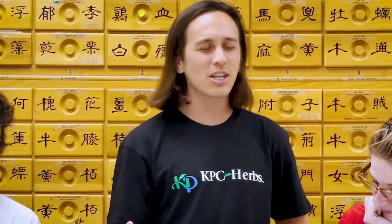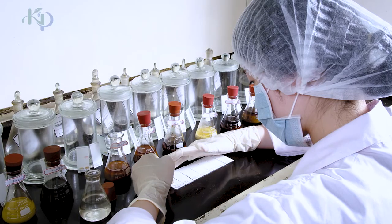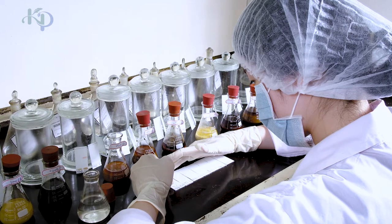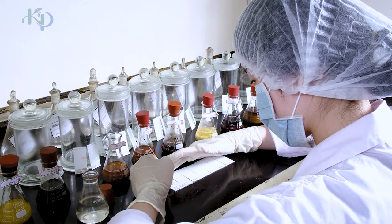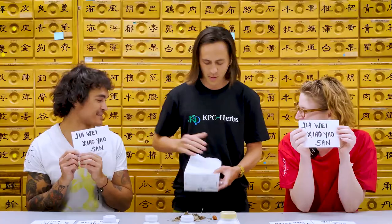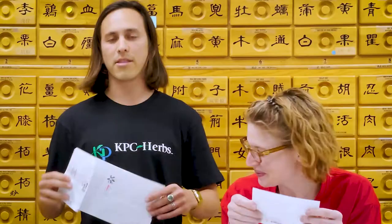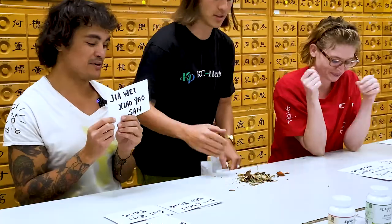So my two contestants, without smelling, touching, or licking this — which formula might this be? KPC holds one of the most rigorous certificates in the industry, the PIC-CGMP certificate. They answered that way too easily. Who won? Who did it first? It's a photo finish — they're both right. We're going to have to make this a lot more complicated. These two are too smart.